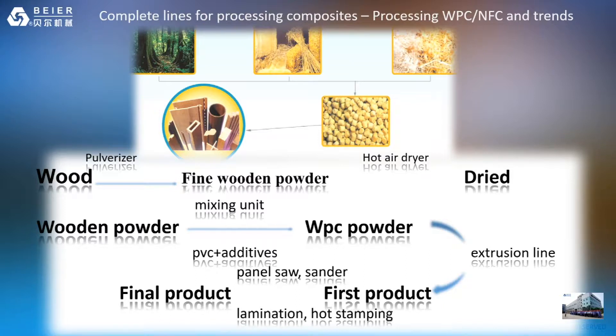Here is what we offer: complete lines for processing composites from raw material to final product. Wood must first be processed by a pulverizer to produce wood powder, then dried, then mixed with PVC or PE plus additives to form WPC powder. This then goes through our extrusion lines to form the initial product, followed by panel saw, sanding, lamination and hot stamping to make it ready for your market.